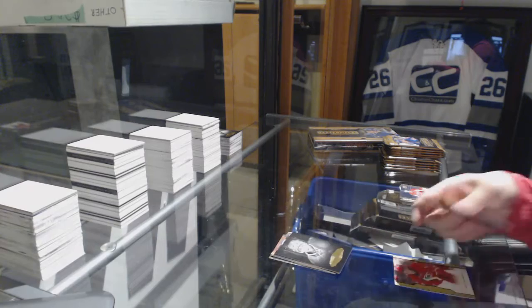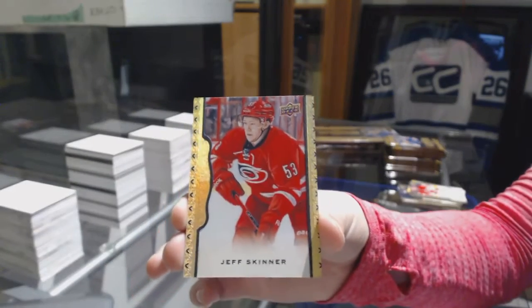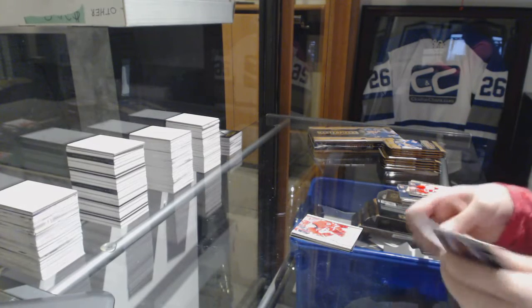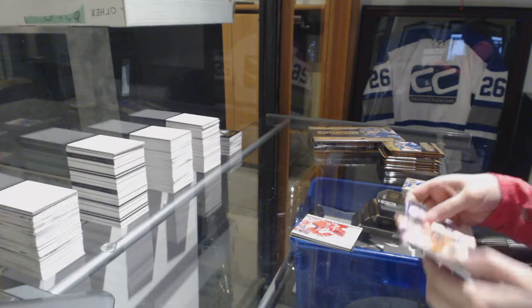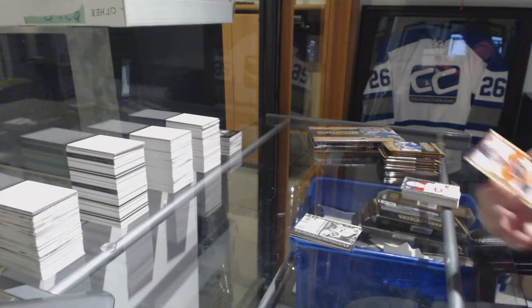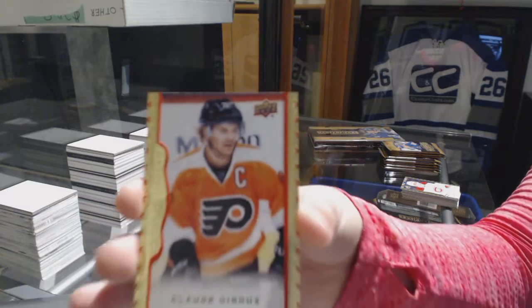Portraits of Phil Kessel for the Leafs and a Black Border number 250 for the Carolina Hurricanes, Jeff Skinner. We've got a wire photo of Martin St. Louis for the Tampa Bay Lightning — New York Rangers, I mean — and a Red Border number 200 for the Philadelphia Flyers, Claude Giroux.